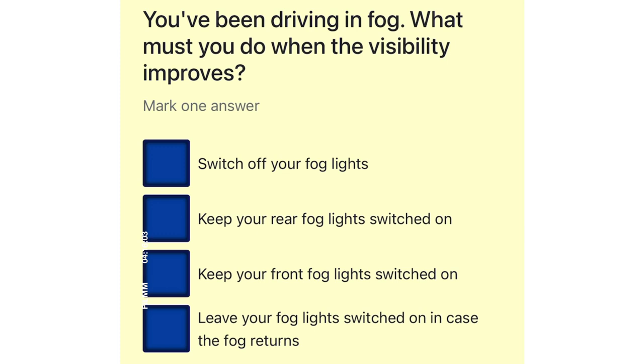You've been driving in fog. What must you do when the visibility improves? Switch off your fog lights. Keep your rear fog lights switched on. Keep your front fog lights switched on. Leave your fog lights switched on in case the fog returns.